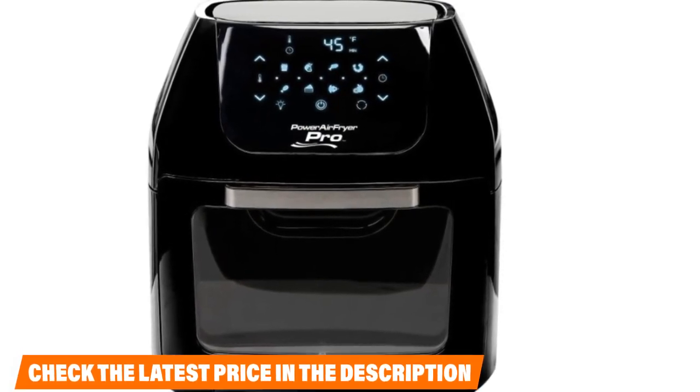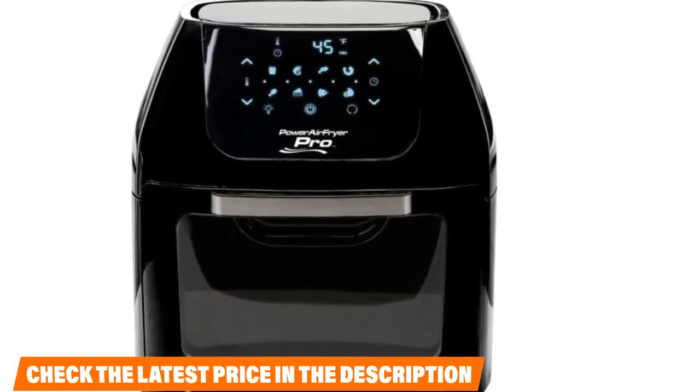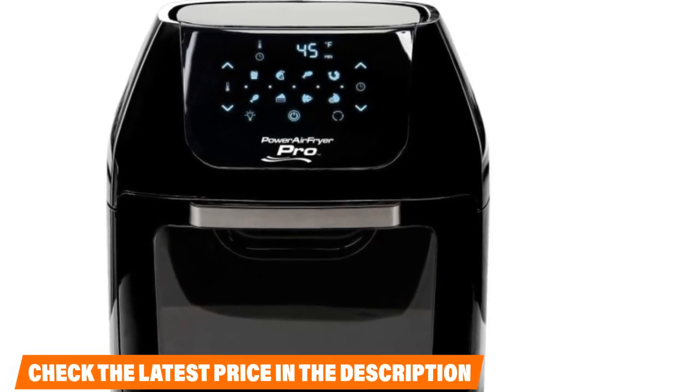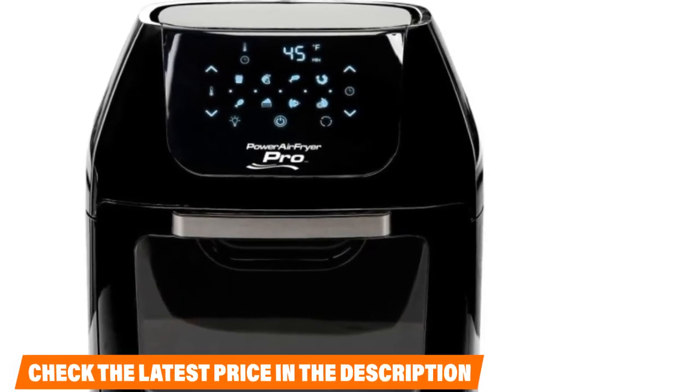The PowerXL Air Fryer eliminates 70% of the calories from the meat. You will use less oil and still enjoy a healthy meal since it won't contain much fat. This elegant rotisserie has digital programmable settings that will enhance your cooking experience, and with the touch controls, you can regulate the temperature. Cooking will be effortless with the 6QT fryer, and you can make healthy vegetables using the Dehydrator option.